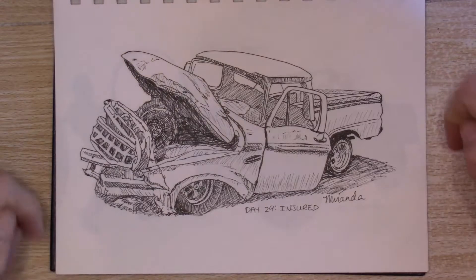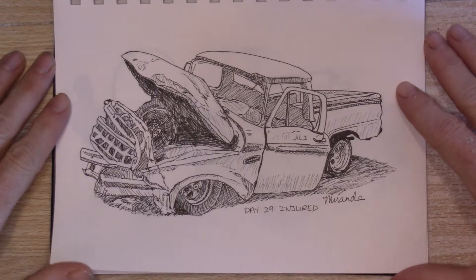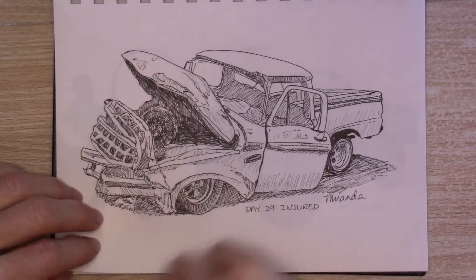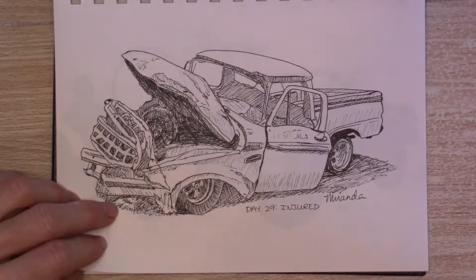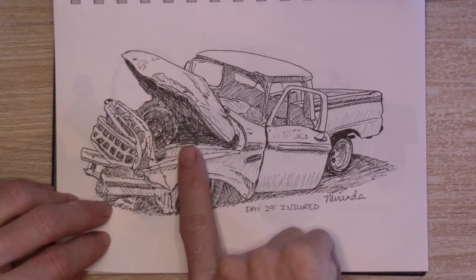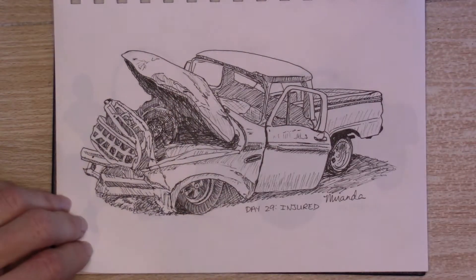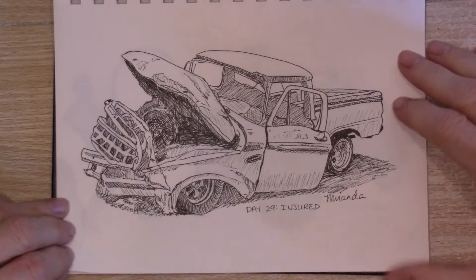Day 29: Injured. Poor truck — it's all wrecked. I had trouble with this because the reference photo was just kind of solid black in there, but with the style I was doing I didn't want all black in there because then I would have had to bring more solid black into other parts of the drawing. So I just hatched in there and it's a little awkward I think, but it's okay and I like the way it turned out.